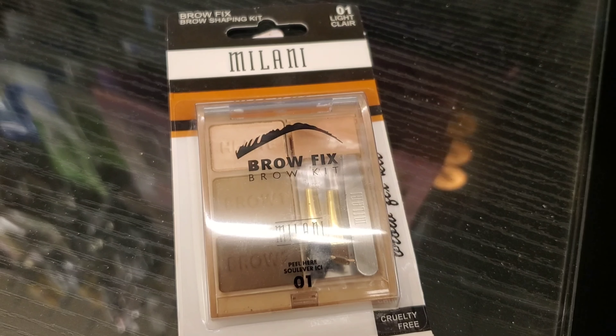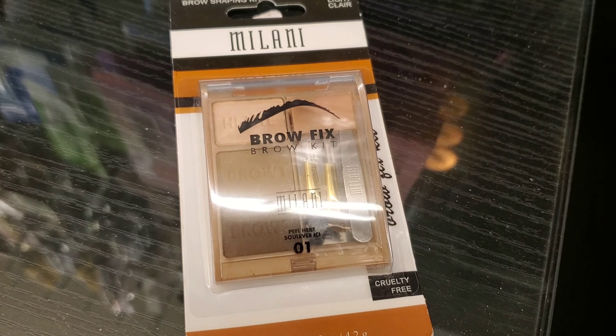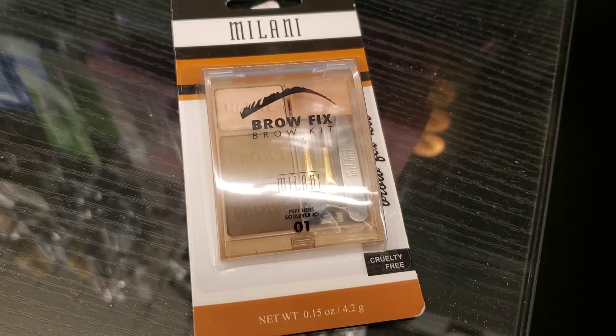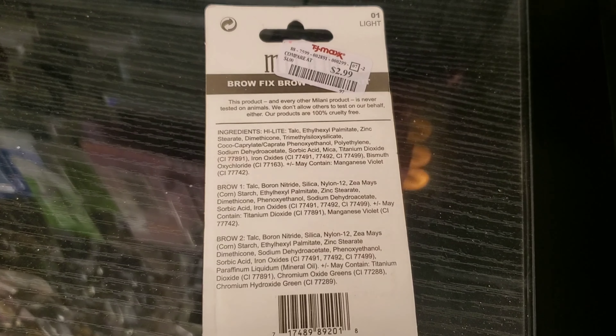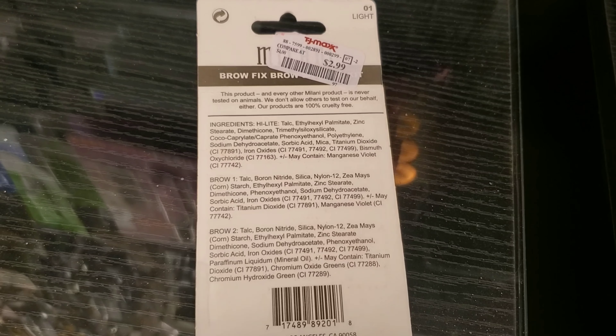This is the Milani Brow Fix Brow Kit — it looks so beautiful and has a tweezer included, going for only $2.99 at TJ Maxx. I see tons of Milani products at TJ Maxx and Marshalls for so cheap, so you can try a lot from this brand.